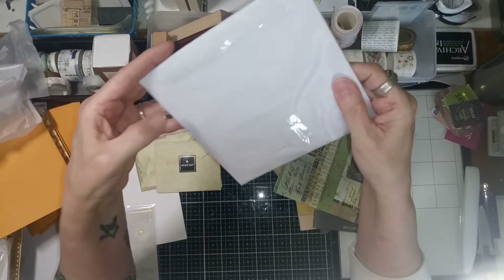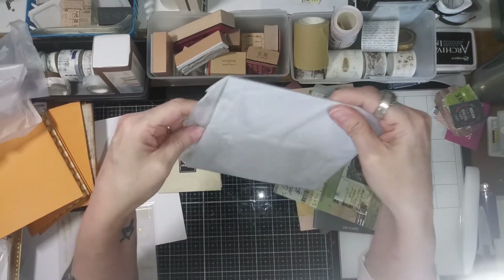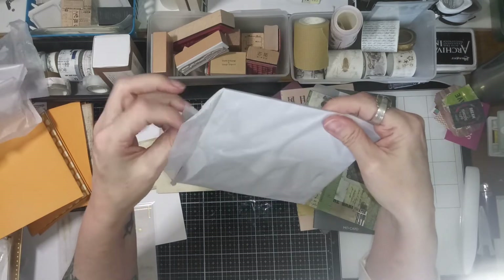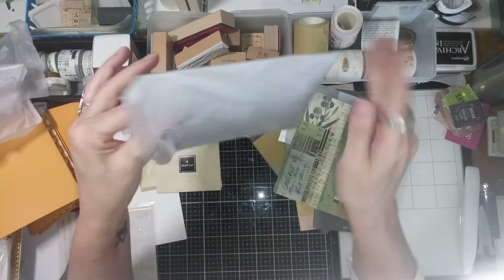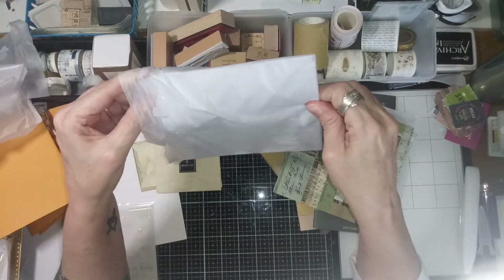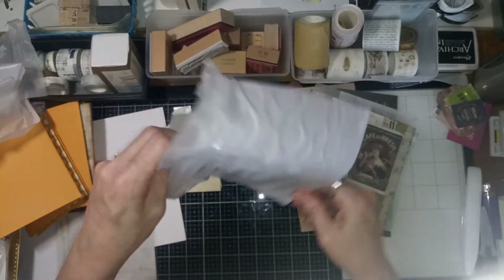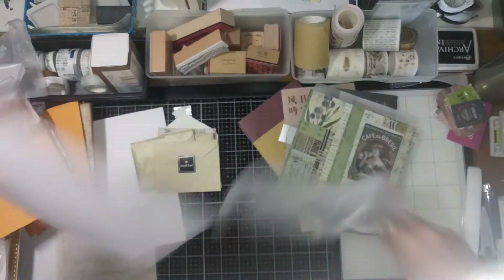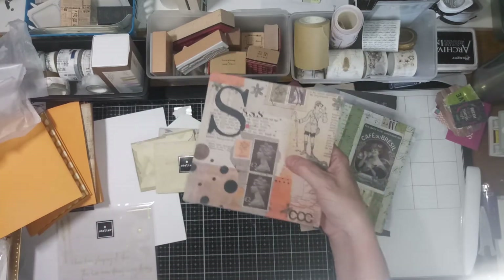Rosie has the best stuff, y'all — go to our atelier and check out her stuff. You'll wait a minute for the shipping, but it's totally worth it. She has so many things you don't see anywhere else, and the prices are good. The monthly subscription box is good too.